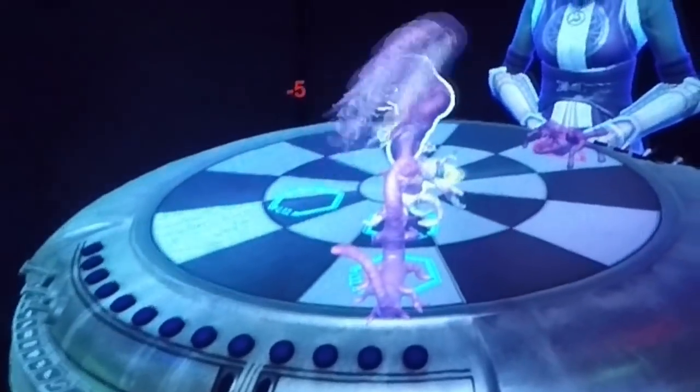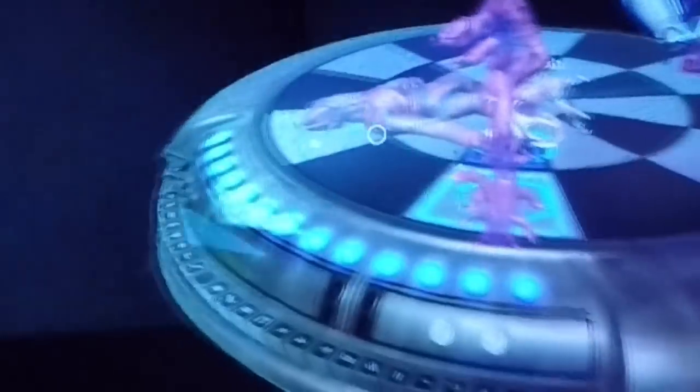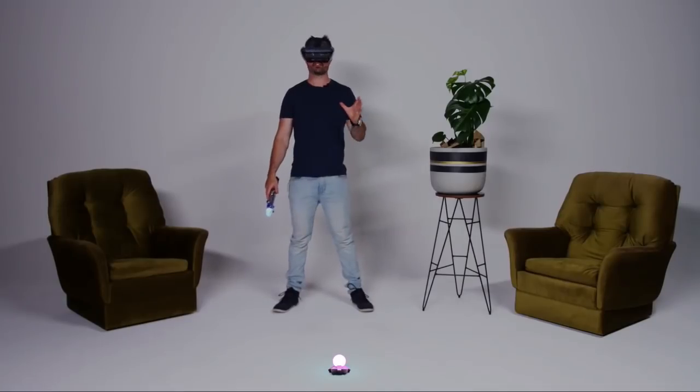Oh no, my biggest guy — he's out. Next up, we've got strategic combat.